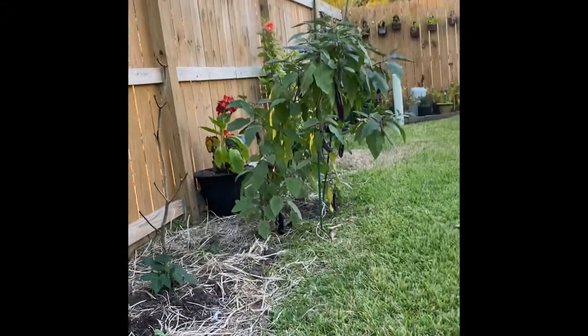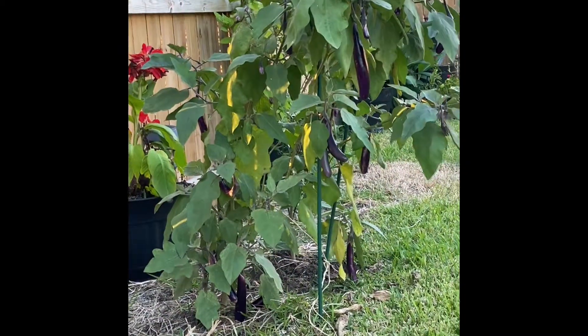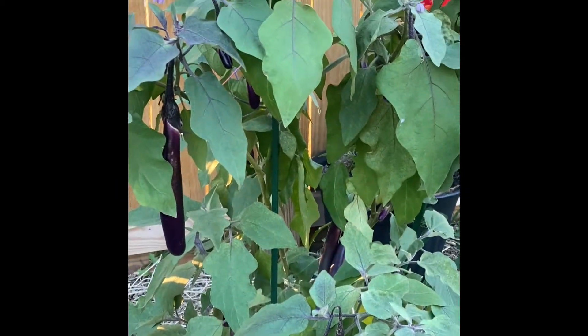Nakakaalis ng stress actually. Here I have string beans as well but they died — I don't know, probably because it's winter already. But I still have one left, hopefully it will survive like my eggplant. Bye guys!